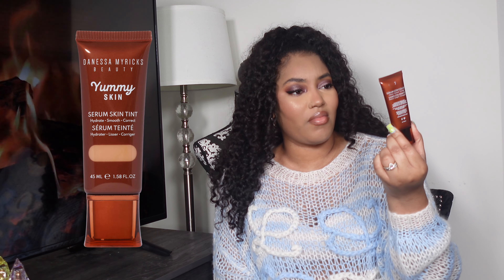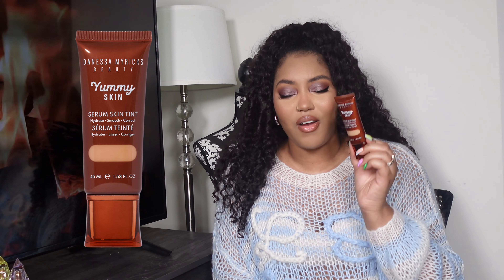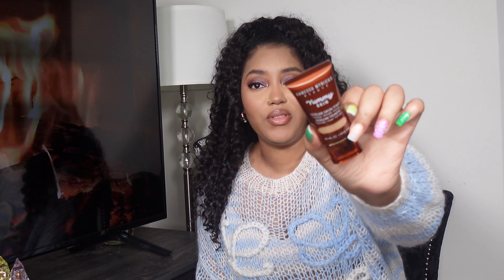The blurring balm does have a scent — it smells almost minty — so I want to mention that in case you're sensitive to scents. I got shade seven in the serum skin tint. I thought seven would work since I had six in the other one, but this seven is looking a little light. I also have her contouring balm and blushes, so I can make it work by underpainting with the cream bronzer and applying this on top.